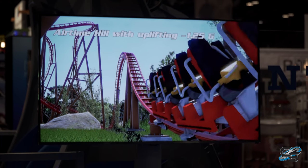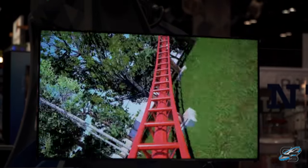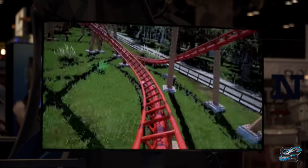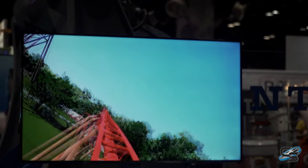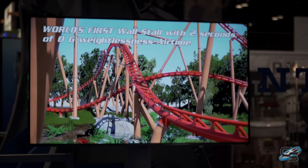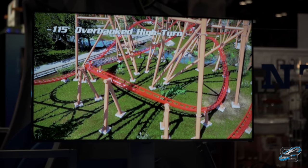That sends you up into a low-to-the-ground speed hill — again all ejector airtime — then into a right curve and a wave turn. As I'm naming off these elements I really feel like I should be describing an RMC coaster. It's amazing to see RMC-style elements on a coaster like this. When I was at the announcement I was drooling over it. You're gonna twist out, go to the left in a high-speed bank turn, then twist out again.